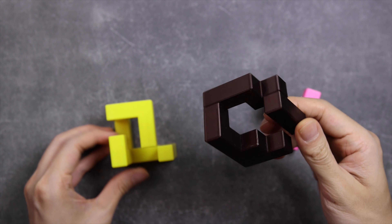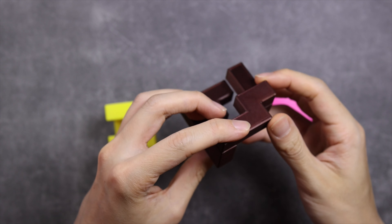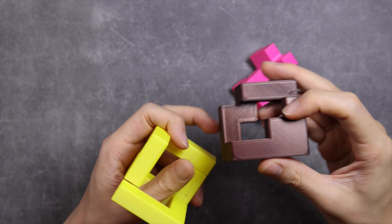The goal is to combine the 3 pieces so that it makes a cube — in this case a cube-like structure. Anyway, let's start solving!